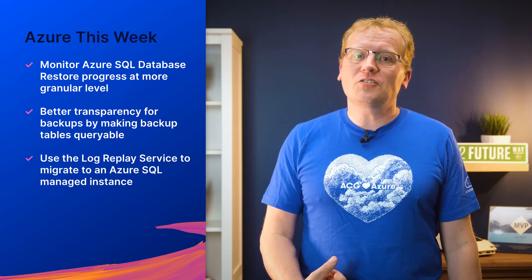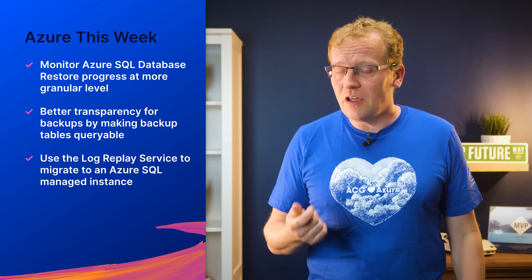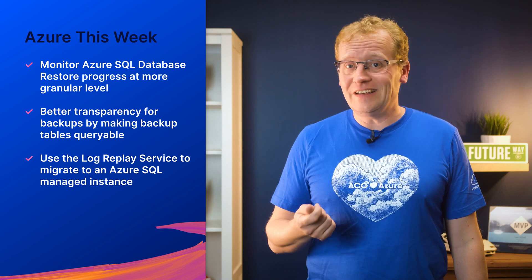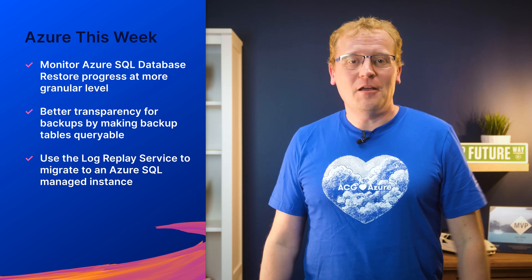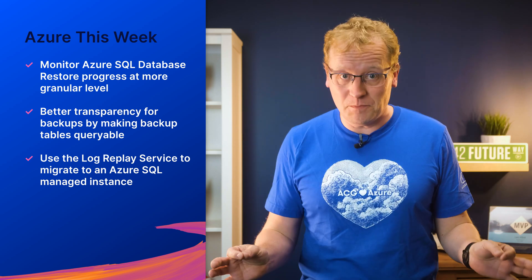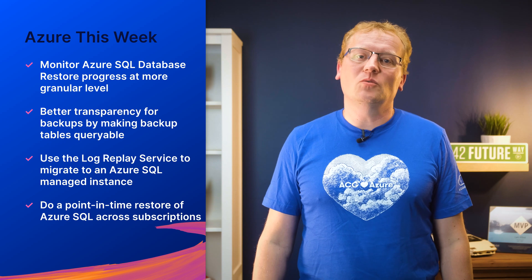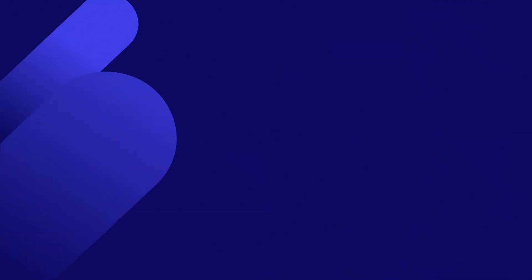You can use the log replay service to migrate to an Azure SQL managed instance. For the general availability release, Azure has included the no checksum requirement for backup files, resumable restores in case it gets interrupted, a detailed progress report, and managed identity support. That last point means that backups can now be restored from Azure Blob Storage much simpler. And finally, you can do a point in time restore of Azure SQL across subscriptions without screwing up a bunch of things. There are a bunch of limitations to this though, but you can read about those in the link below.